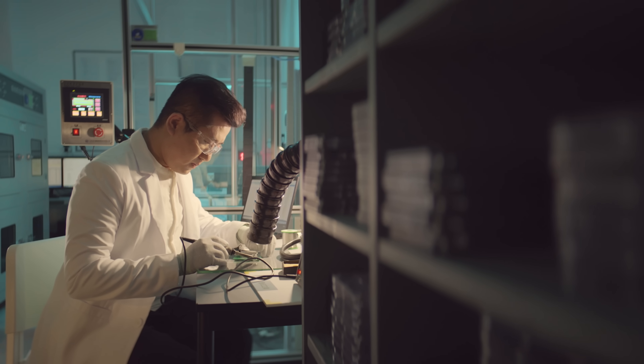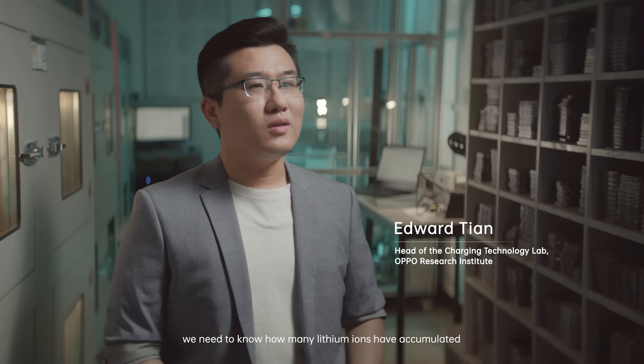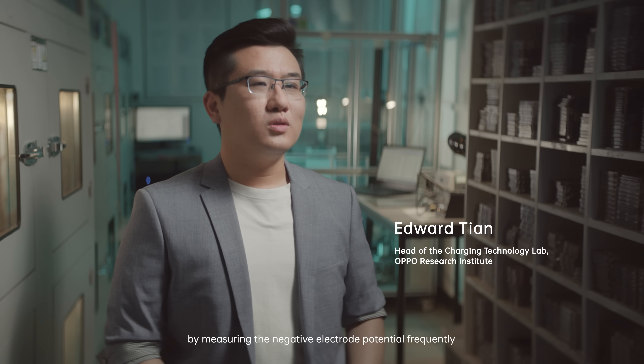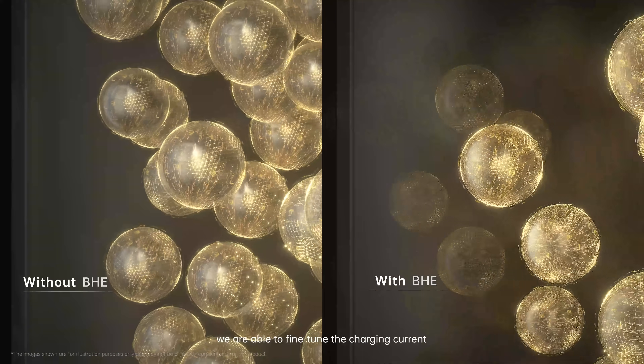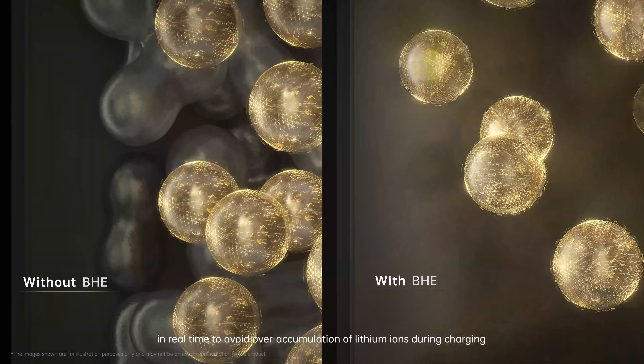The more dead lithium that accumulates, the faster the battery capacity falls, and the battery ultimately dies. To avoid dead lithium, we need to know how many lithium ions have accumulated on the negative electrode, by measuring the negative electrode potential frequently. With such measurement, we are able to fine-tune the charging current in real time to avoid over-accumulation of lithium ions during charging.